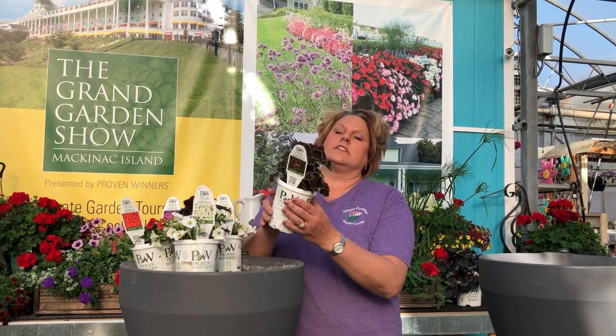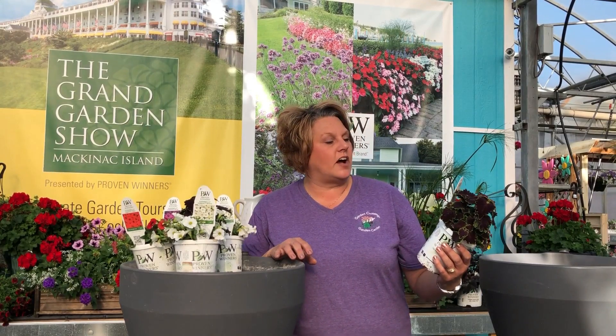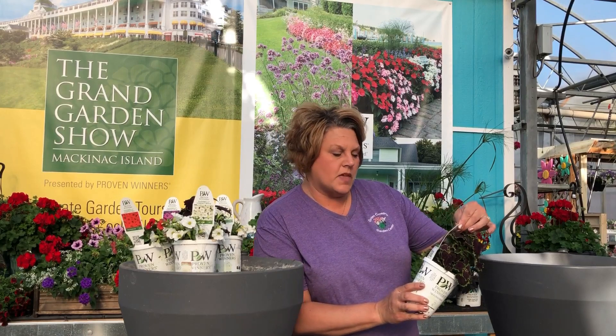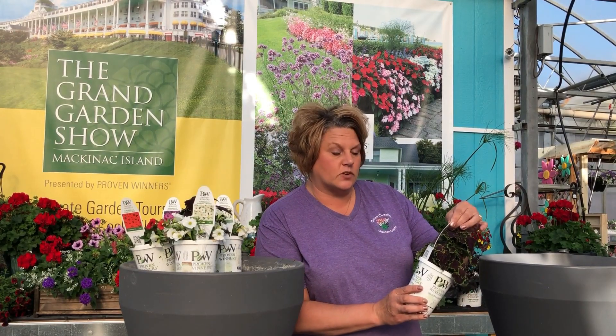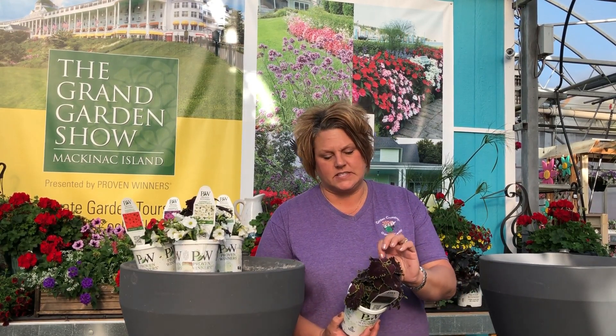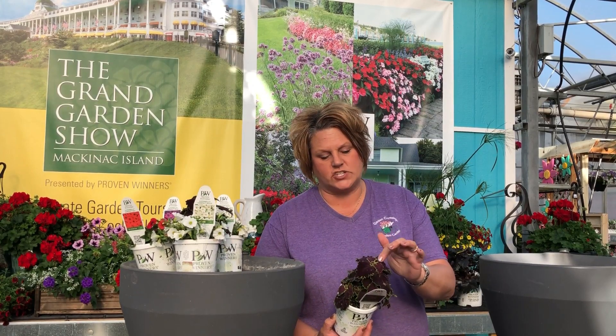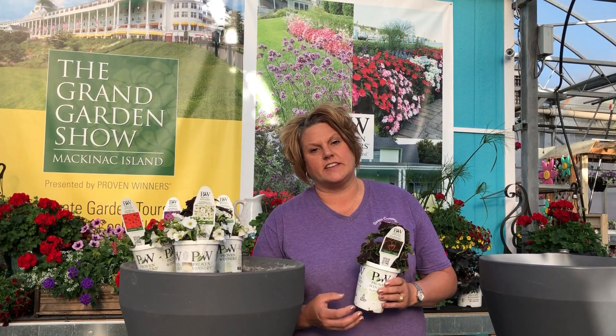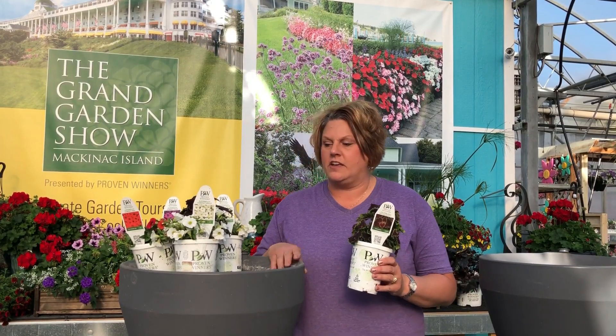I also want to have a thriller in this combination, so for that I chose the Color Blaze Wicked Witch coleus. This is a new coleus for 2020 — it's for full sun to full shade locations and it gets 24 to 36 inches tall. It's got this nice dark foliage edged in lime green with really ruffled edges, so I think this will make a nice thriller in this combination.